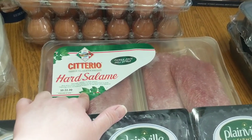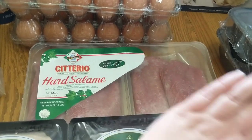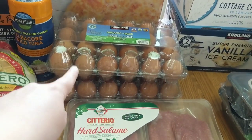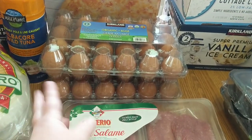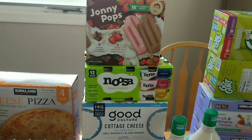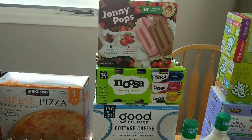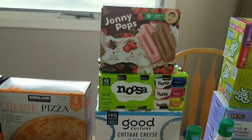We did get some of the hard salami again with two packs — they're separate so we can open one and eat it. We did get two packs of the 24 count organic eggs. We really like these and then up here we got some of these Johnny Pops. There are eight of the chocolate fudge and eight of the strawberries and cream. These are delicious — if you are not dairy free I highly recommend them.